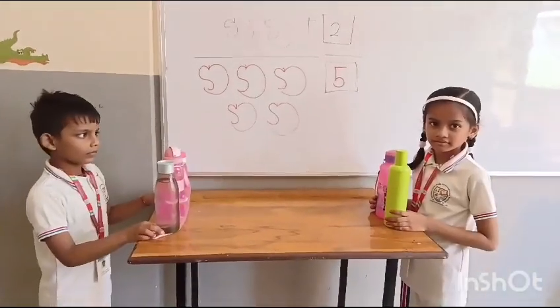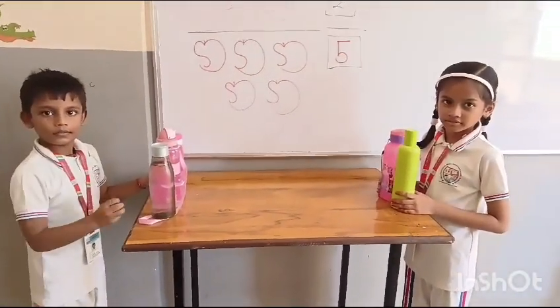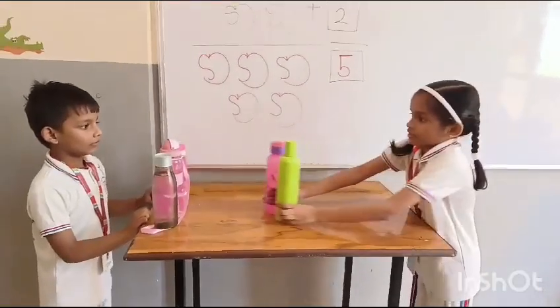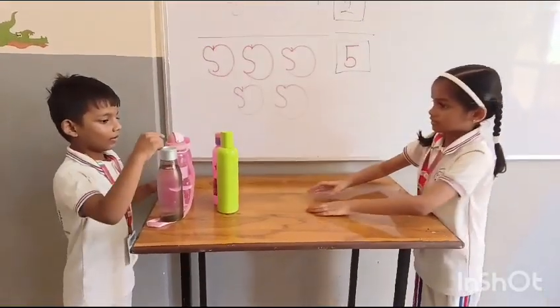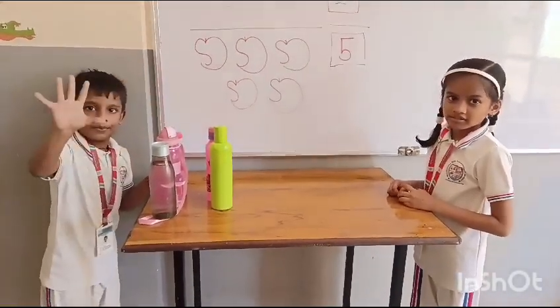How many bottles do you have, Sarvagya? One, two, three. Yes, Somya gives you two more bottles. Let's count how many bottles altogether. One, two, three, four, five. Good boy.